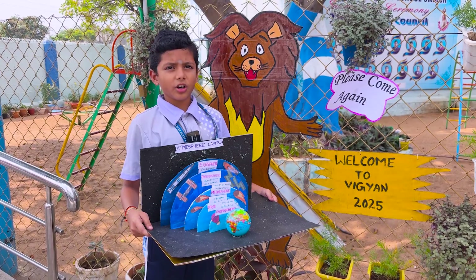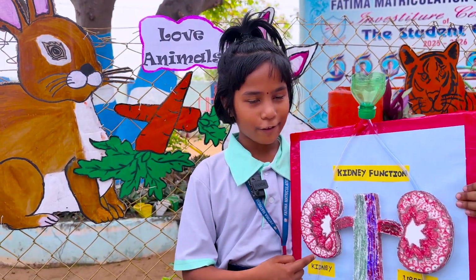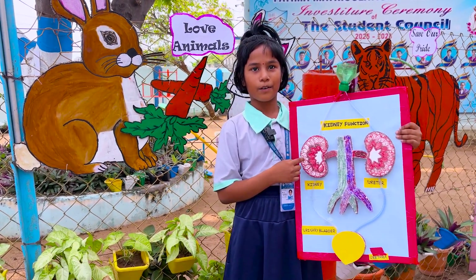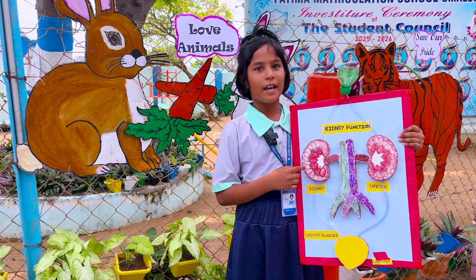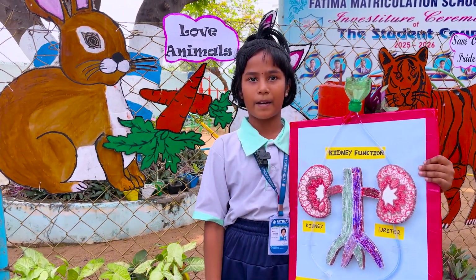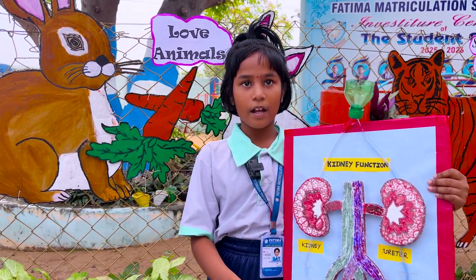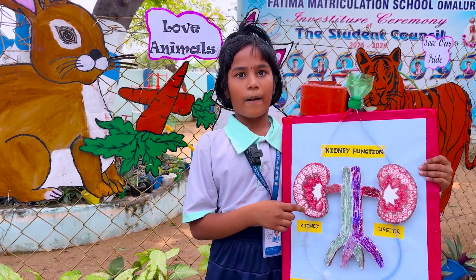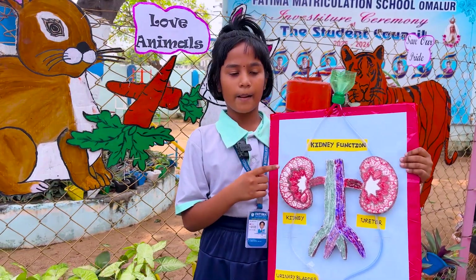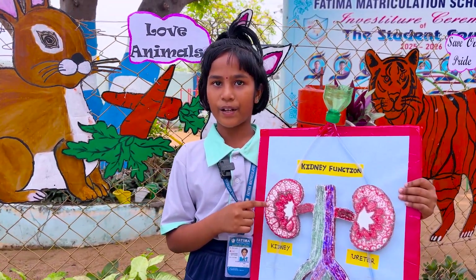We cannot see life on earth without the atmosphere. My project is the Kidney. We have two kidneys in our body, which are bean-shaped organs located on both sides of the backbone below the ribs. The kidneys' main job is to clean the blood by removing waste and extra water, forming urine. Urine travels from the kidneys to the urinary bladder through the ureter. Drinking clean water helps our kidneys work properly and keeps our body healthy.